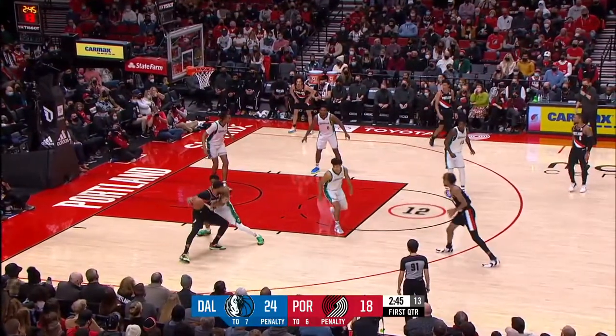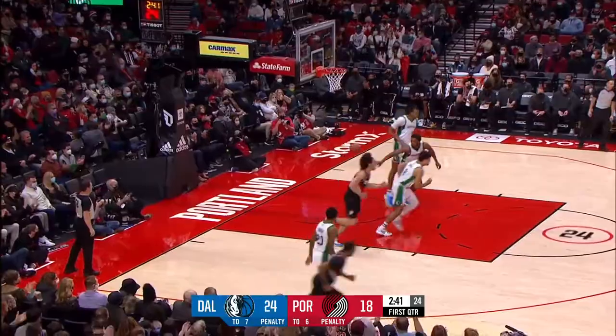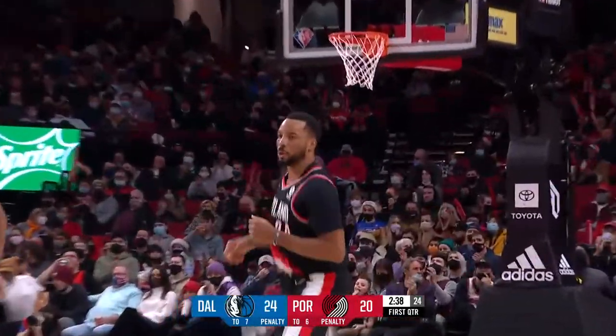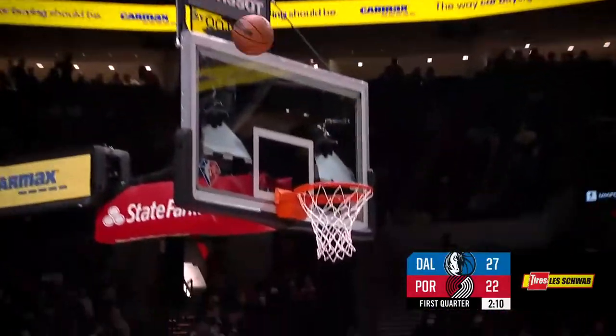Norman's got his head up. He knows what he wants to do with it, but he wants to make sure Malik Monk. Norman Powell trying to turn the corner. Knight has been in the G League — he's here defending, but Powell spins away from the contact. That's nice from Norm.